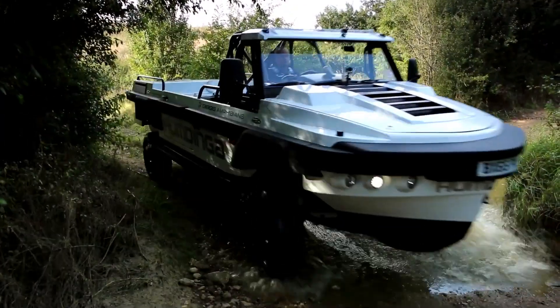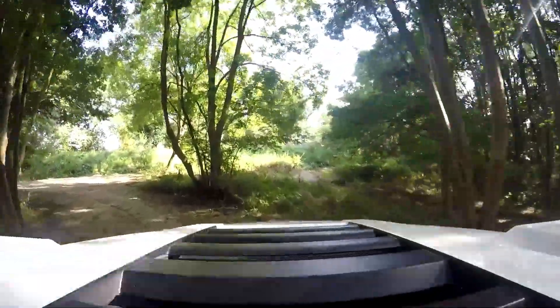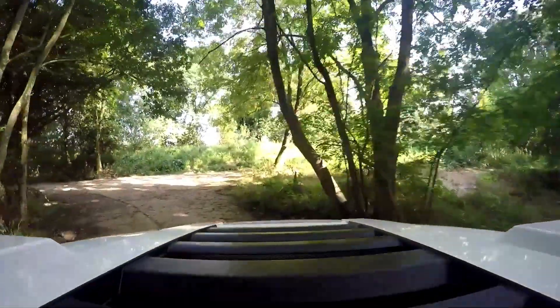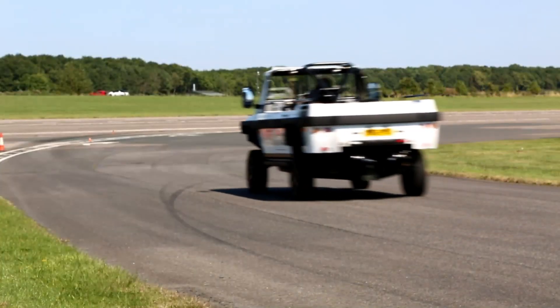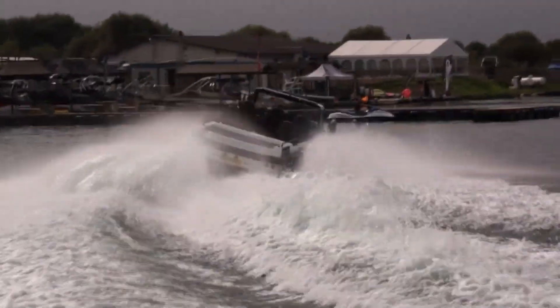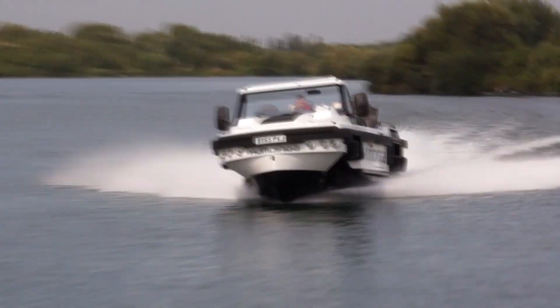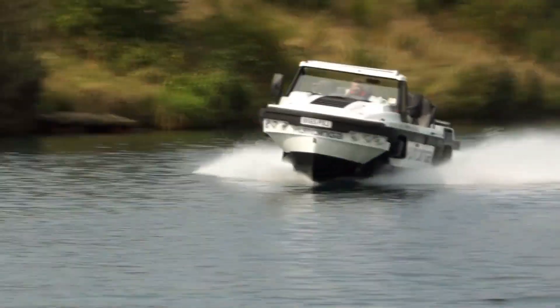Equipped with a powerful engine and full four-wheel drive, the Humdinga excels in rescue missions, extreme expeditions, or off-the-grid exploration. Whether navigating city streets, crossing challenging terrain, or plunging straight into open water, this versatile vehicle thrives anywhere. Tough, capable, and fearless, the Humdinga redefines the limits of mobility.